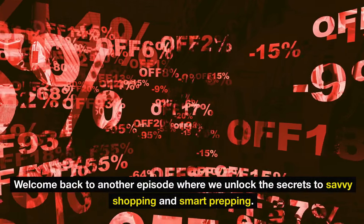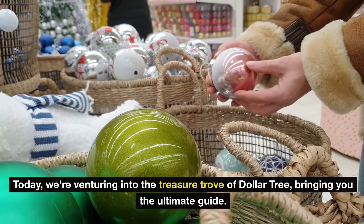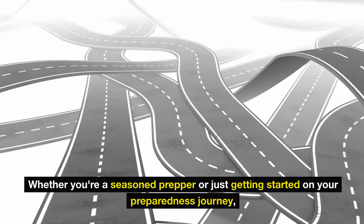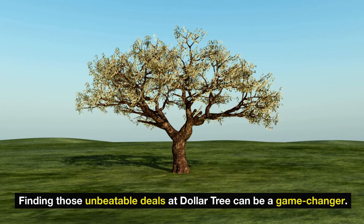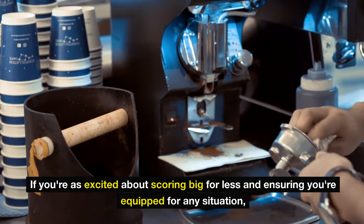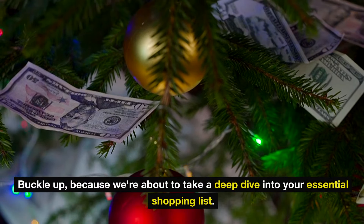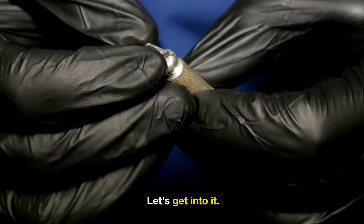Hey incredible community! Welcome back to another episode where we unlock the secrets to savvy shopping and smart prepping. Today we're venturing into the treasure trove of Dollar Tree, bringing you the ultimate guide. Whether you're a seasoned prepper or just getting started on your preparedness journey, finding those unbeatable deals at Dollar Tree can be a game changer. Buckle up because we're about to take a deep dive into your essential shopping list. Let's get into it.